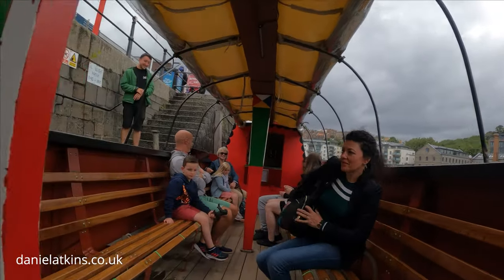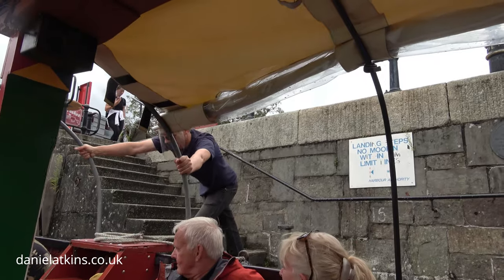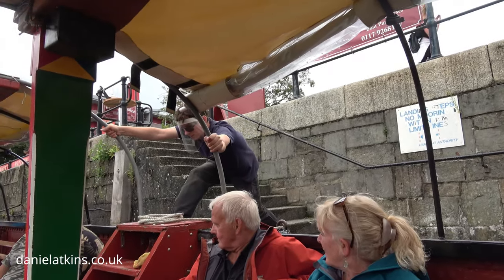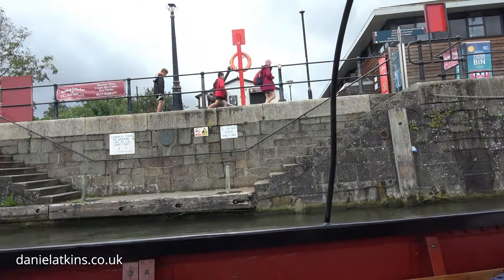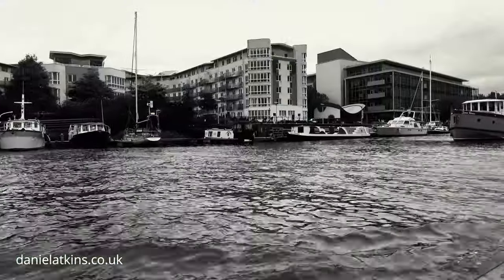The Bristol Harbour covers an area of 70 acres and it has existed since the 13th century.